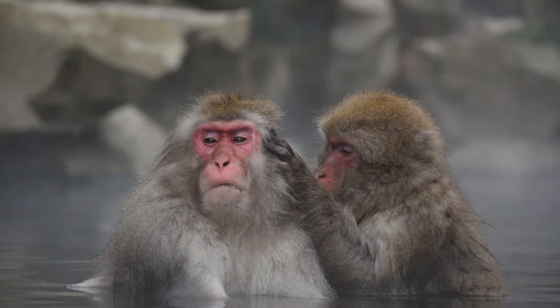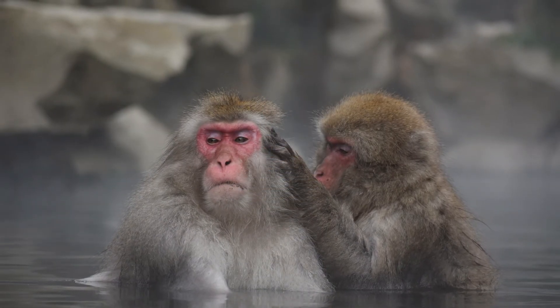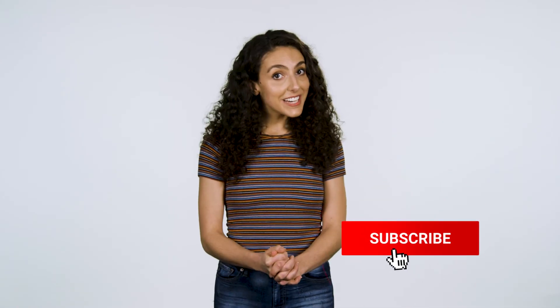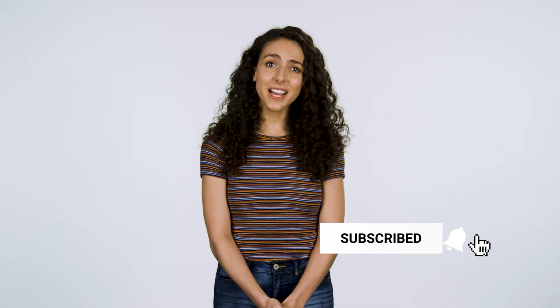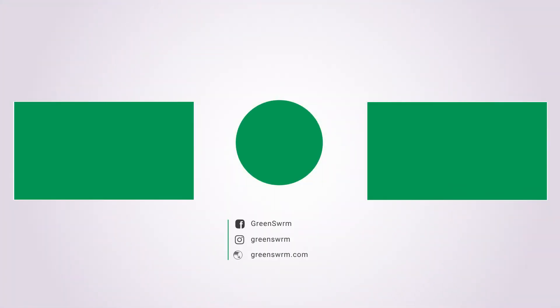So next time you're taking a relaxing dip in a hot spring, think about how lucky we are to inhabit this earth and how amazing our natural resources are. Then plan one extra way of being more sustainable tomorrow than you were yesterday. Thanks for joining us, Swarmers. Don't forget to like, drop us a comment, and subscribe. We'll see you next time. Bye.